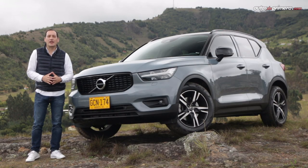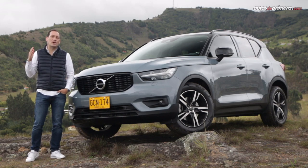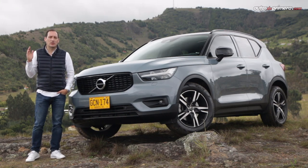Welcome to Autos de Primera. My name is César Arboleda, and with you today is the new Volvo XC40 in its T5 Air Design version, the most powerful trim currently available in our country.